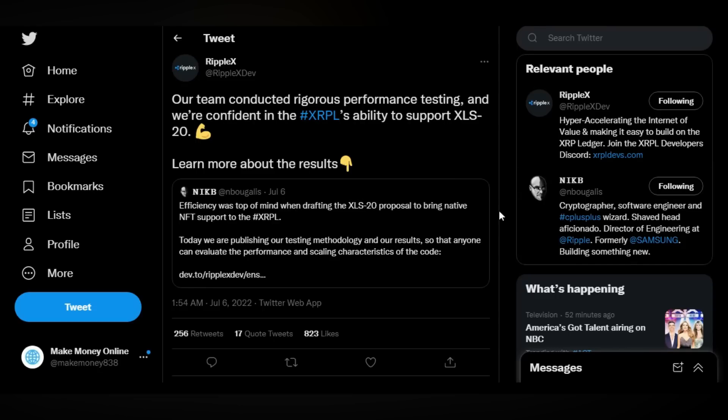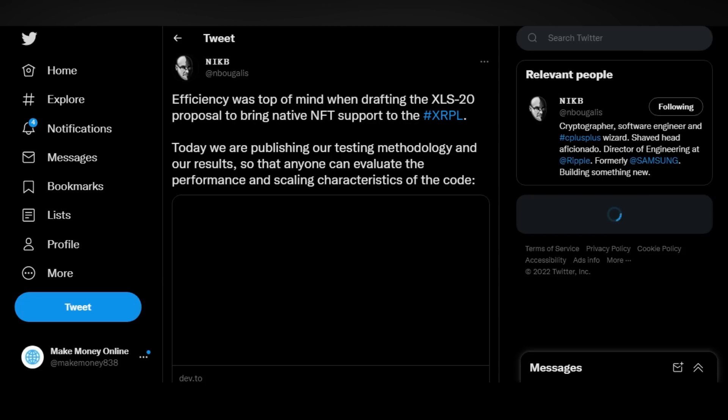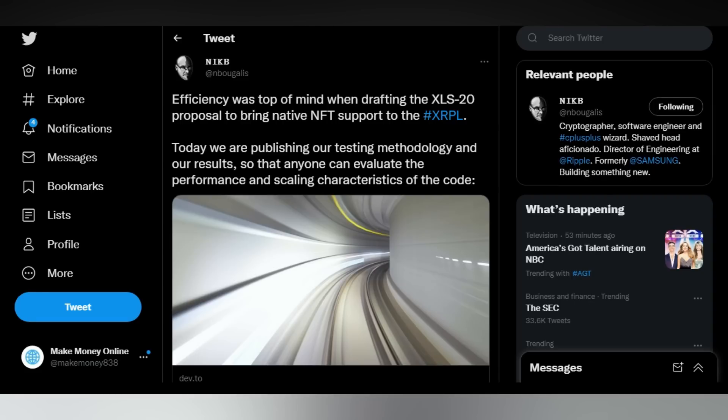Welcome back to Make Money Online. I've got some pretty interesting news for today. Something is going on right now that I haven't talked about a lot, that I think is really going to be absolutely huge for the XRP price. This latest update will definitely do a ton for the Ripple asset, pretty much taking it off the invisible zone since it had been flying pretty much under the radar.